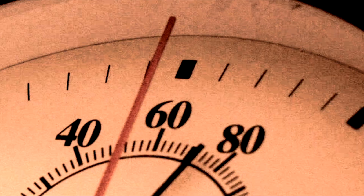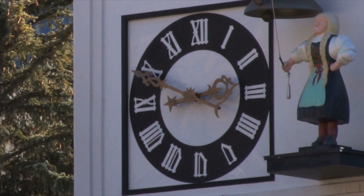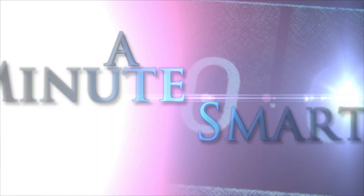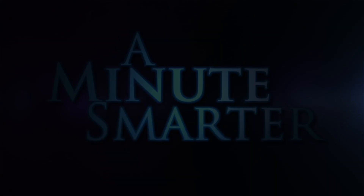Got a minute? Because now it's time to take out a minute to become a minute smarter. Hi, I'm Jake Siegel, web developer and programmer.